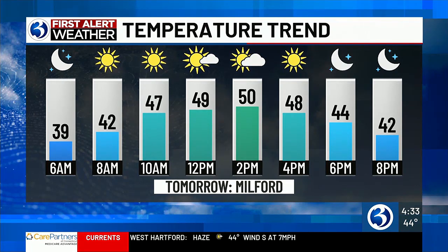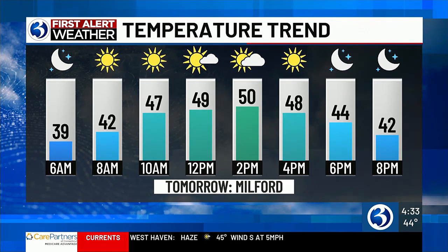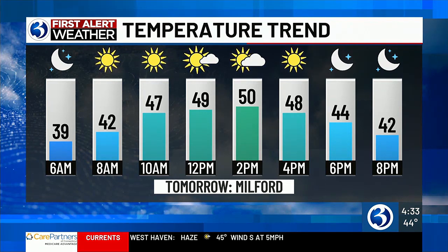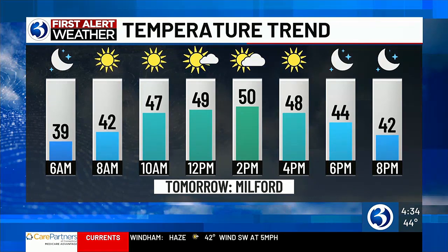For tomorrow here in Milford, we're going to be seeing temperatures just a little bit warmer, nearing those low 50s, and a good amount of sunshine. But here in the greenhouse, that temperature pretty much stays the same, and it's just absolutely beautiful. Coming up at 5:30, we're going to be talking more about this gorgeous plant. Live tonight in Milford, I'm meteorologist Lauren Richardson, Channel 3 Eyewitness News.